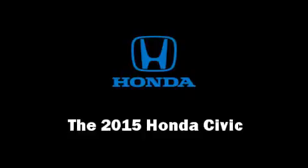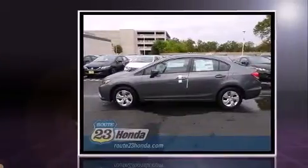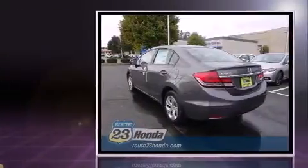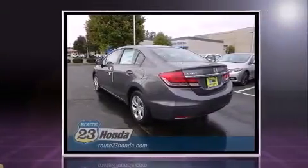The 2015 Honda Civic. This four-door, five-passenger sedan will allow you to take command of the road with confidence. It features a continuously variable transmission, front-wheel drive, and a 1.8-liter four-cylinder engine.